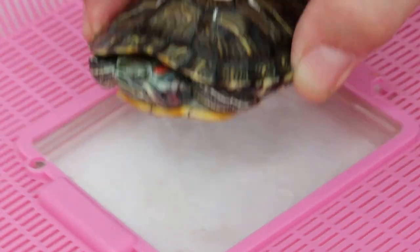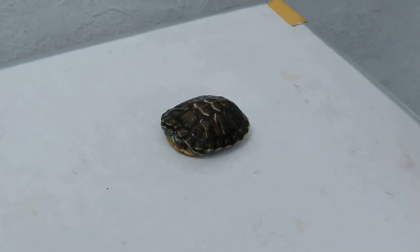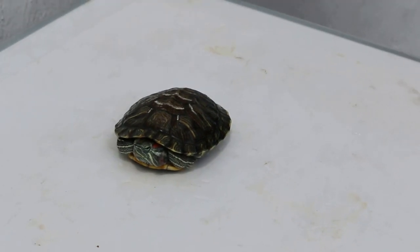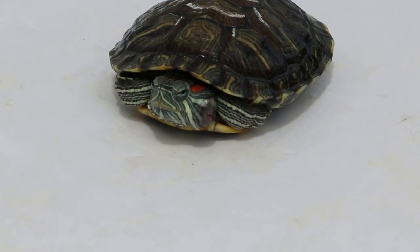Appetite is excellent. It's eating and active, so it can go home. It will take another one month for the swelling to go down. Other than that, we change water every day, and it gets sunlight and food.